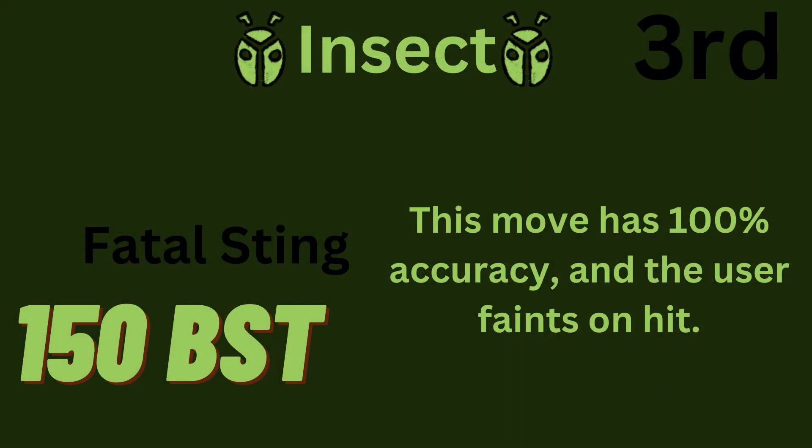The 3rd highest base power move is Fatal Sting, with 150 base power. It has 100% accuracy. This move will result in the user fainting.